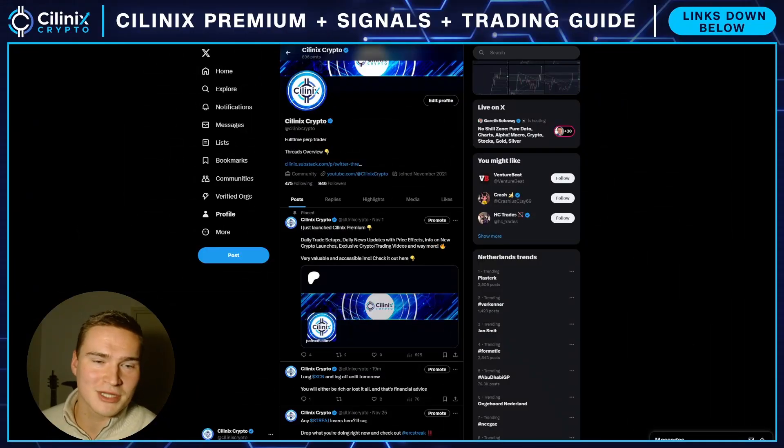Good afternoon everybody, welcome back to Selenix Crypto and welcome to a quick video. I haven't made videos this afternoon because I was busy doing some other things — I was not home. But still I wanted to do a quick video.